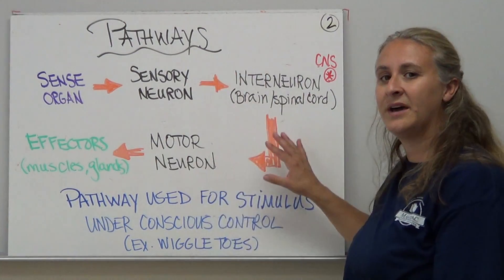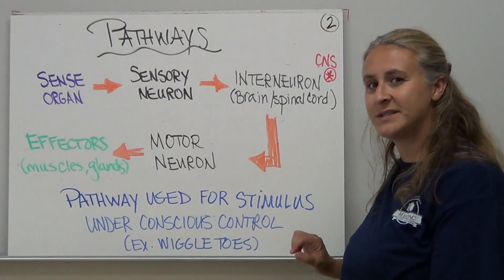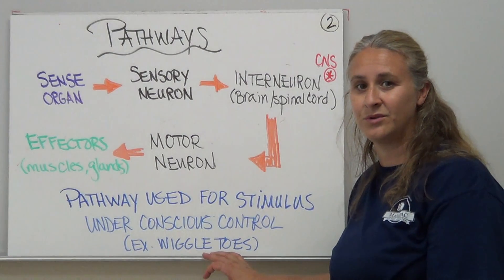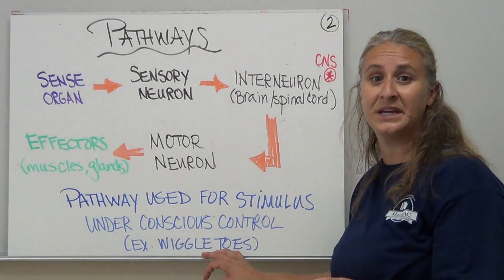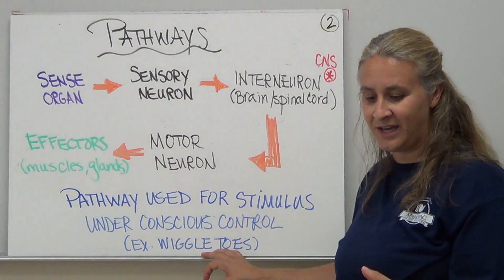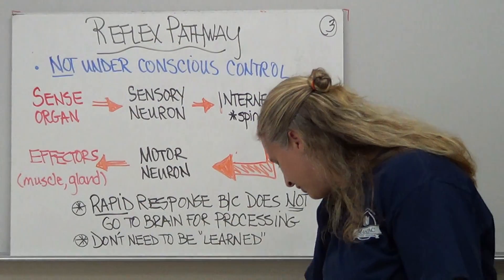This particular pathway shown, where the signal is sent all the way to the brain for processing, is used for a stimulus that's under conscious control. For example, even wiggling my toes — I'm under conscious control with that. Maybe my toes are being tickled, or sensing something cold or with a different texture. These aren't things that are for emergencies though.